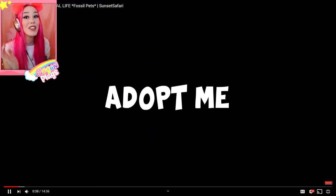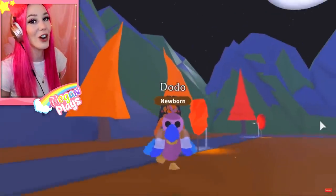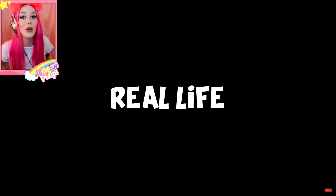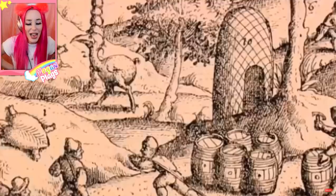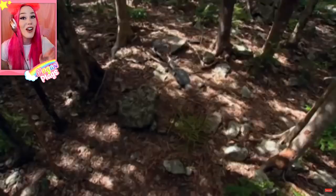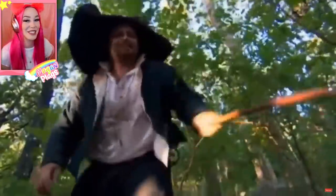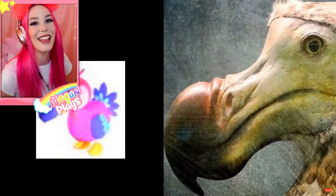So we have the Dodo. This is the Adopt Me Dodo. By the way, we've switched over to a Sunset Safari video — she's linked down below as well. So we have the regular Dodo and then we're gonna check out the real life Dodo. All these pets are now extinct! They're kind of cute but also a little scary. They're not as cute as in the game. They definitely cuted them up for Adopt Me but Adopt Me is a really cute game so that makes a lot of sense. There are some photos — I don't really like it.